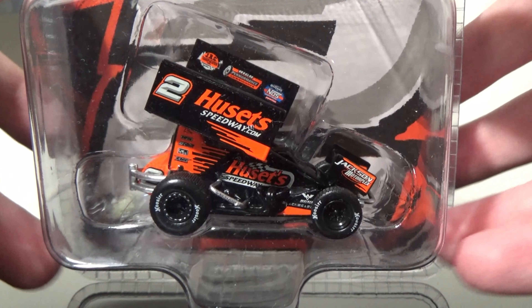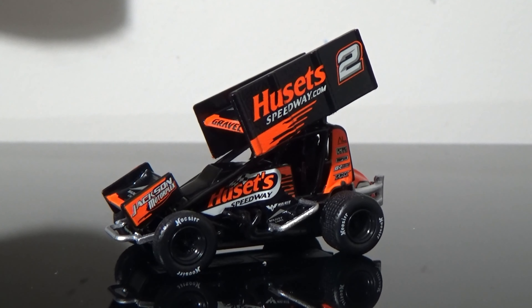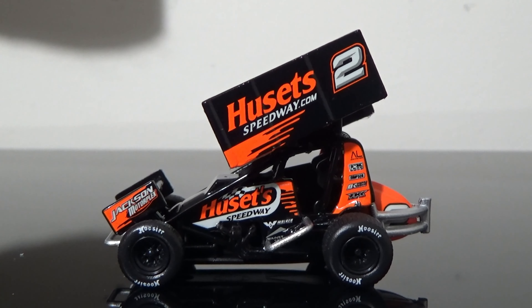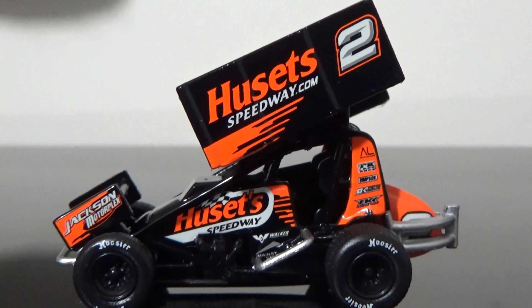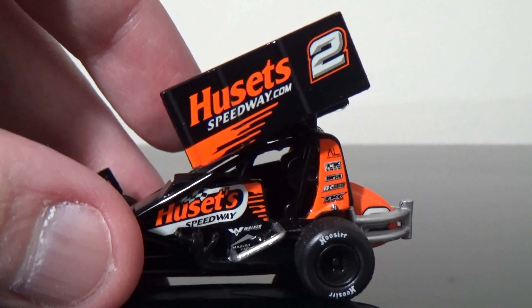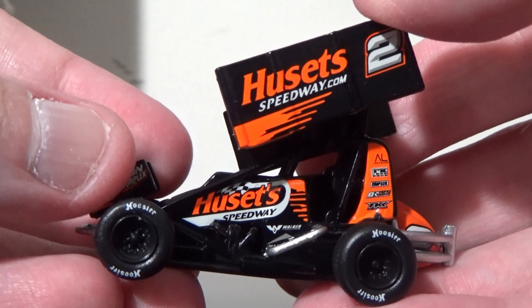Let's take this thing out of its box and begin the diecast review of David Gravel's sprint car. This thing's out of its box now, and let me tell you, this was one of my favorite cars on the track when it was racing the World of Outlaws Tour. This is the 2021 version, I do believe, so we are going to be in for a treat.